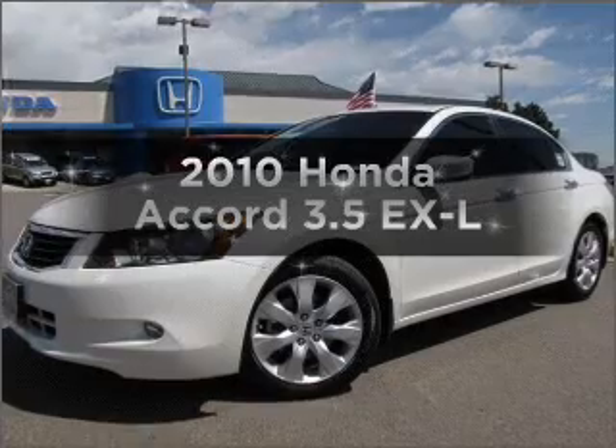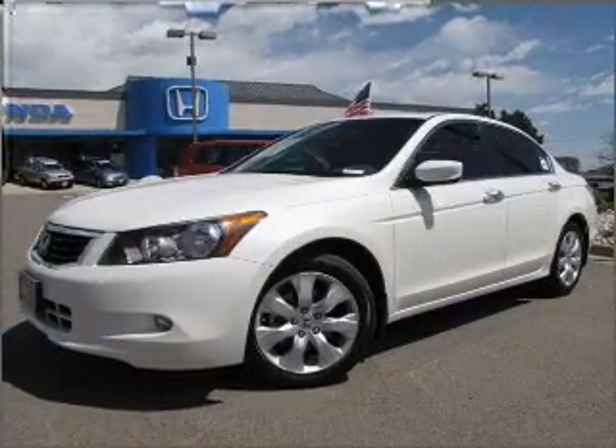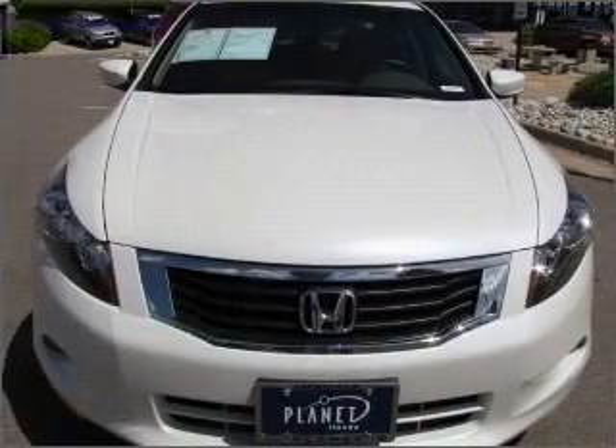Get noticed in this 2010 Honda Accord. If you're looking for an automobile with great attributes, look no further.